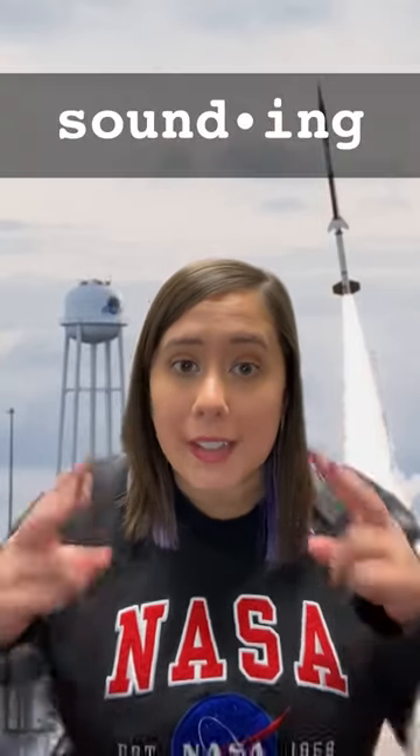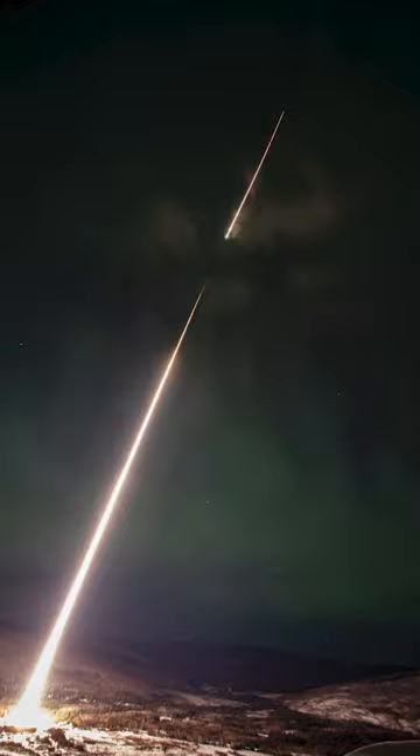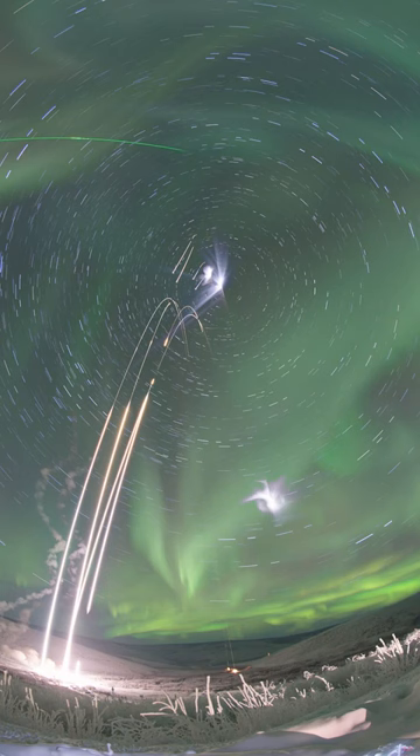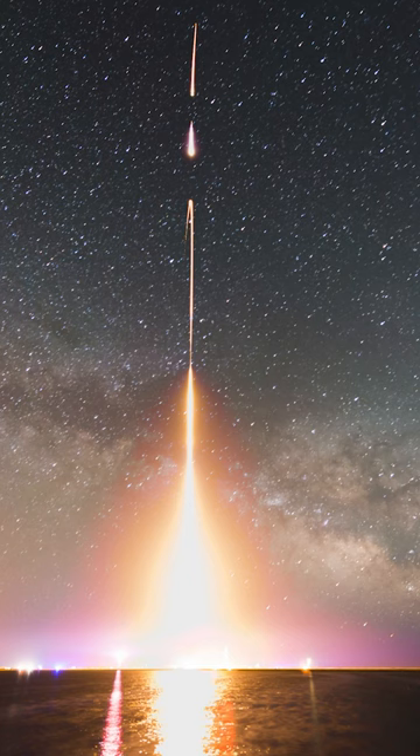To break it down even further, sounding literally means to take a measurement. Because the flights are so short and the rockets are often reusable, sounding rockets offer a quick, low-cost way to take measurements of Earth's atmosphere, the sun, x-rays in the universe, and so much more.